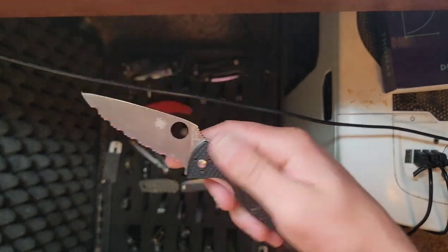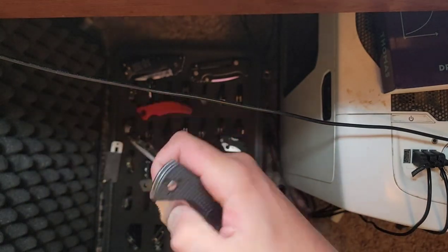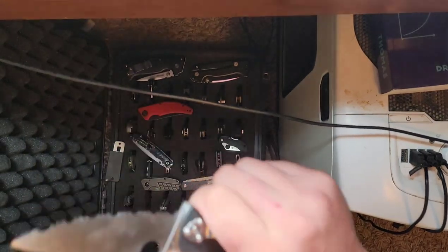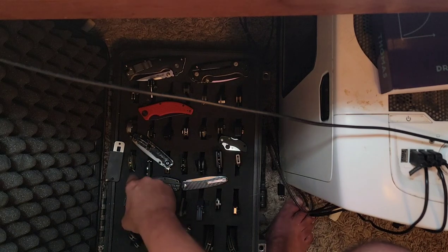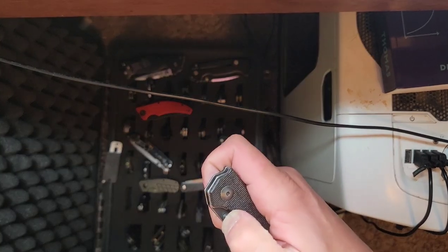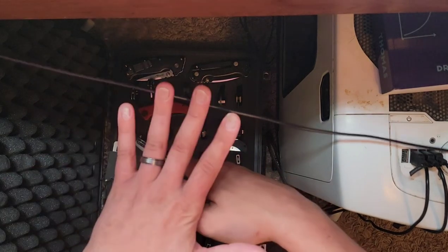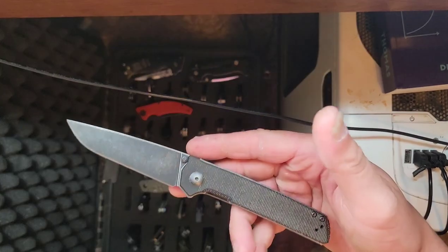You guys all recognize this — this is my Spyderco Tenacious, one of the very first knives I bought. I had the full straight edge, no serrations, and then I got the serrated one. I actually got rid of the full straight edge and kept the serrated one. That's kind of my gardening knife — I use it to cut down branches and stuff.